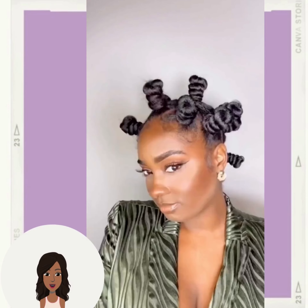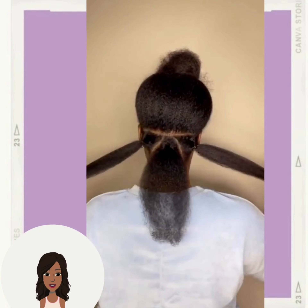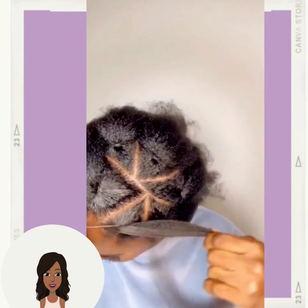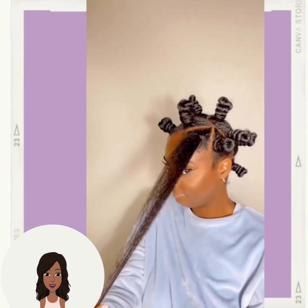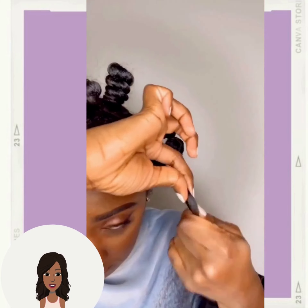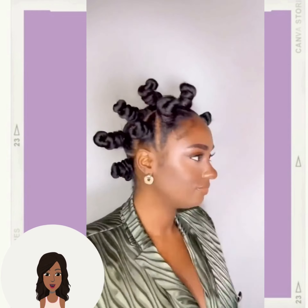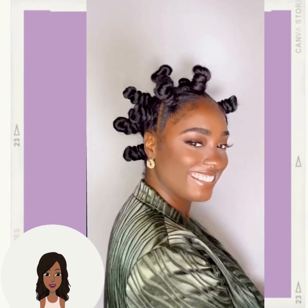Hello everyone, welcome back to the Style News Network! Today we're going to be checking out some chic and cute hairstyle ideas that you can rock this winter season. First up we have this gorgeous Bantu knot look. I didn't put together a holiday hairstyle video, but some of these hairstyles you can definitely rock to the holiday parties and events. I love her green — olive green suit, oh so pretty.